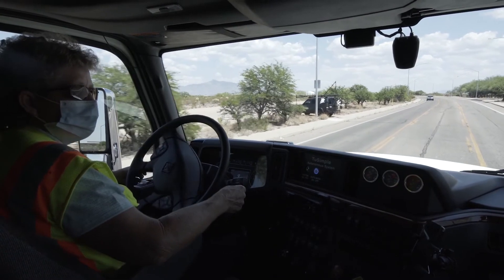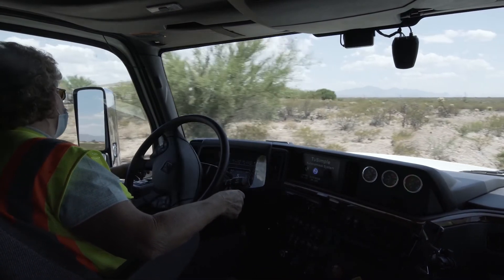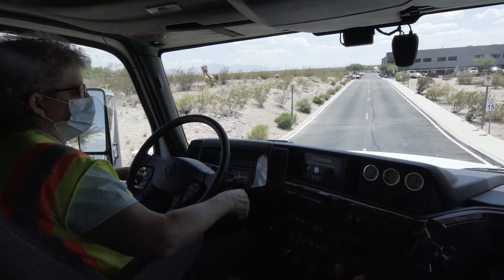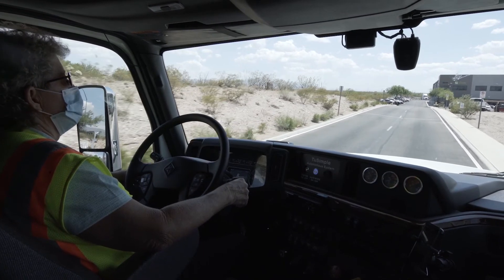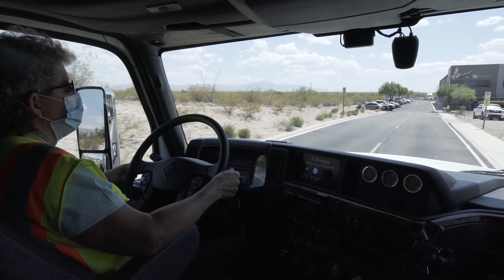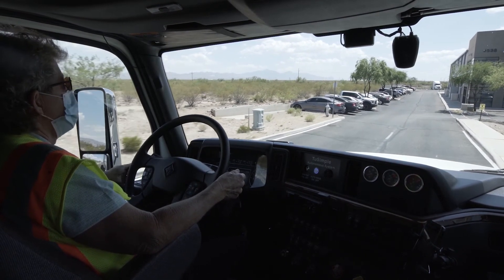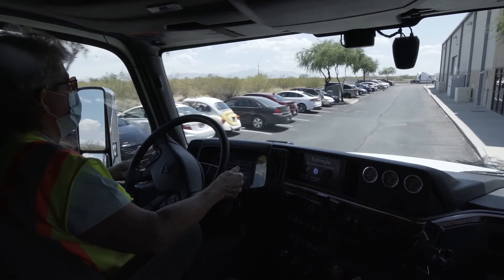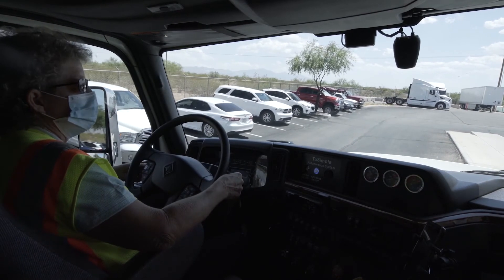Finally, we turn into our destination driveway. It, too, is a very tight turn, so the vehicle has to execute a button-hook turn. We then proceed slowly into the driveway, maintaining a position approximately six inches from the curb. We do this intentionally to measure our ability to do high-precision maneuvers in tight spaces. As we approach the building, the curb actually jogs slightly to the right — you'll see the vehicle follow this line all the way to the final stopping point. And there you have a complete two-hour run through Phoenix and Tucson to the final destination with no disengagements.